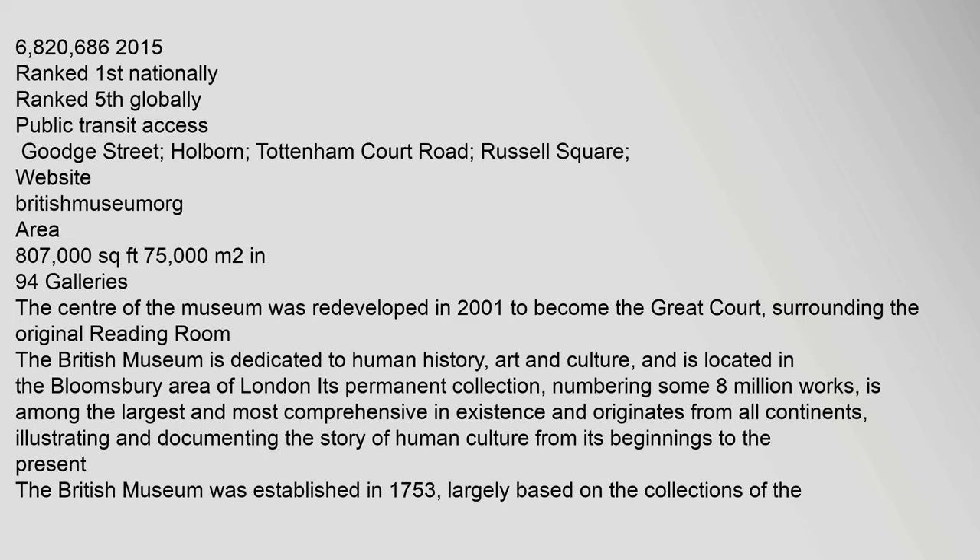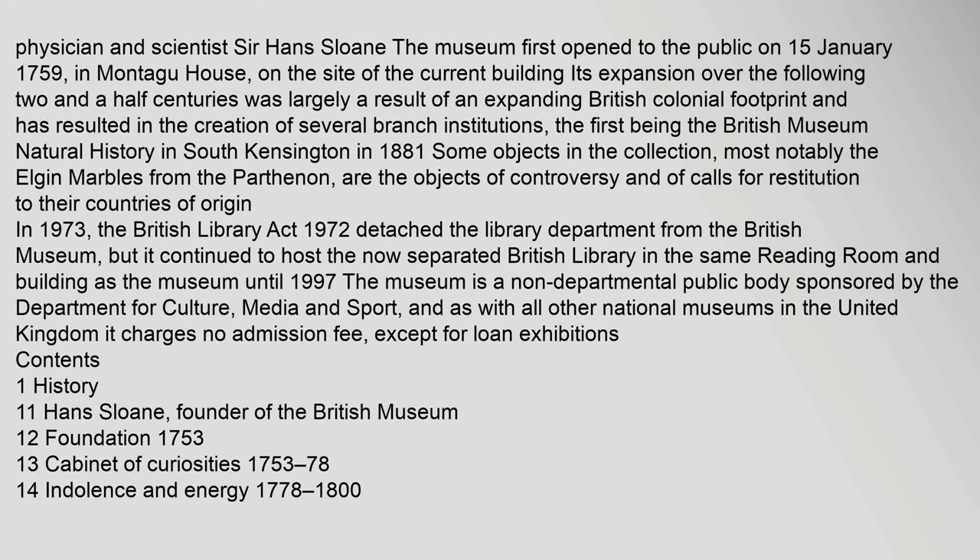The British Museum had 6,820,686 visitors in 2015, ranked first nationally and fifth globally. Public transit access includes Goodge Street, Holborn, Tottenham Court Road, and Russell Square. Website: britishmuseum.org. Area: 807,000 square feet. The museum first opened to the public on 15 January 1759 in Montague House, and its expansion over the following two and a half centuries was largely a result of an expanding British colonial footprint, resulting in the creation of several branch institutions.